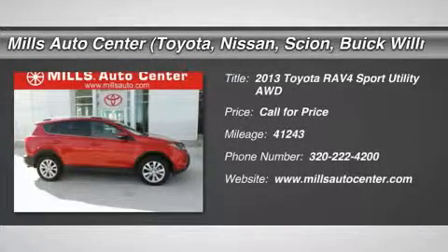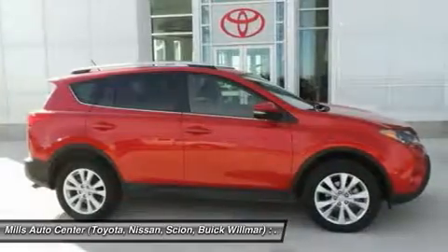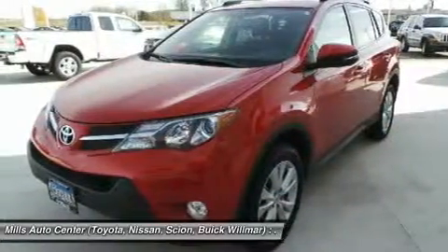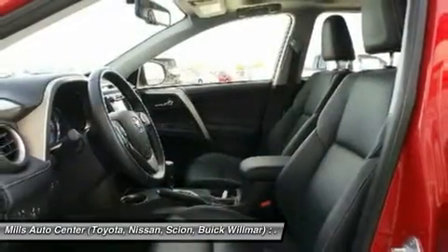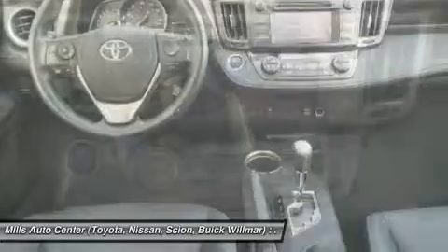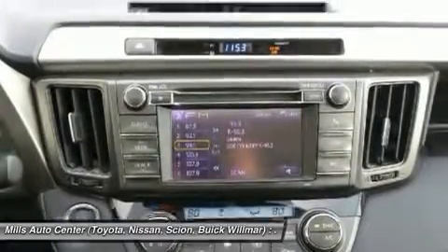The 2013 RAV4. The RAV4 is one of the most fuel-efficient SUVs in its class. Versatile and efficient, RAV4 mixes the comfort and drivability of a sedan with the benefits of an SUV. This highly evolved, well-packaged crossover SUV lets you have it all.